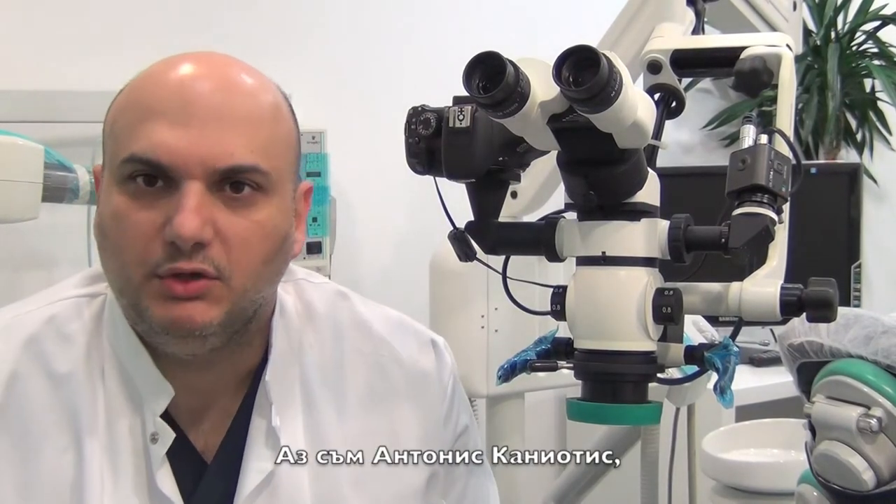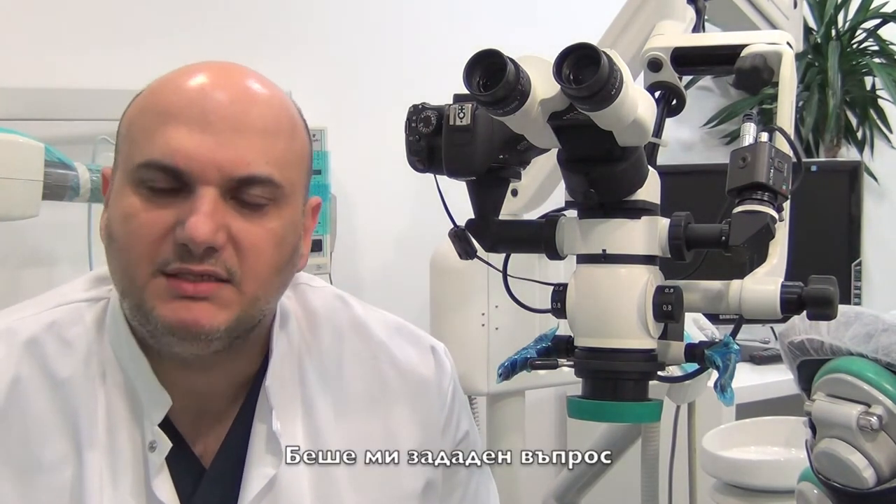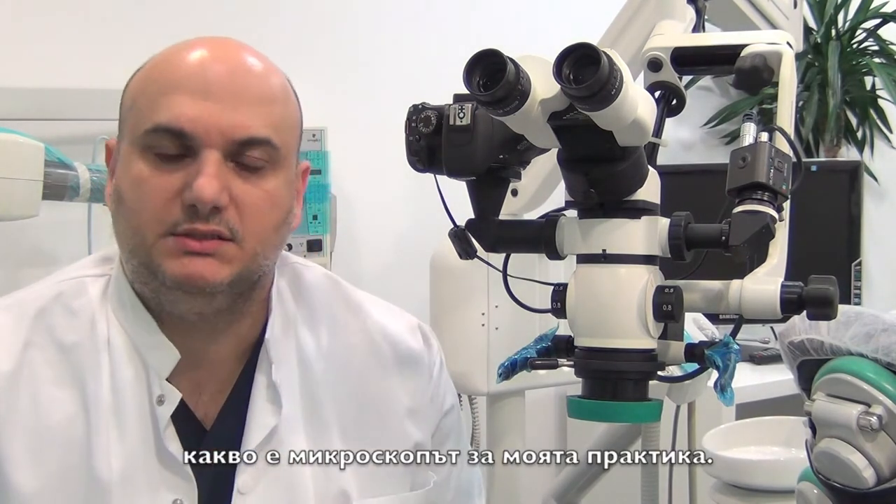Hello everybody from Greece. I'm Antonis Hanyotis, a microscope endodontist from Athens, Greece, and I've been asked the question of what is the microscope for my practice. Well, to tell you the truth, I couldn't live without it. I think it's a wonderful tool because it offers you three main things: magnification, illumination and light without shadows all the time, and a very good working position.